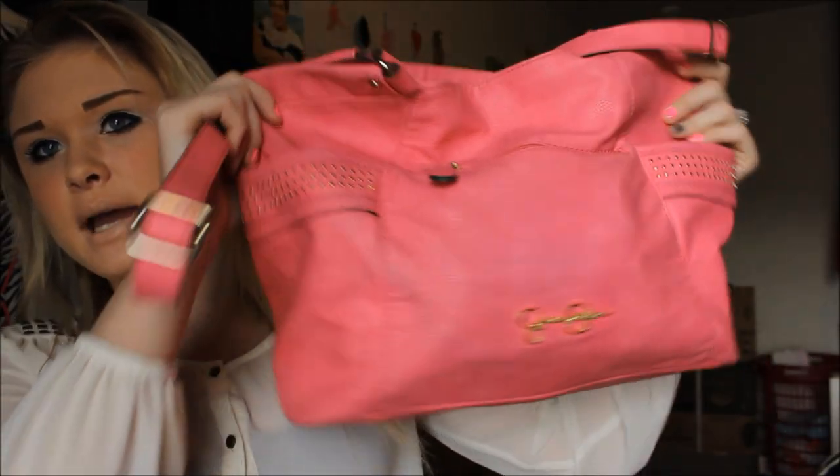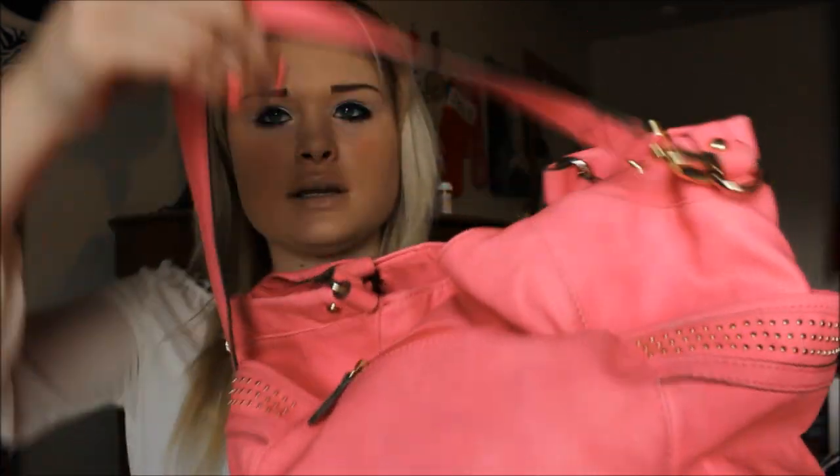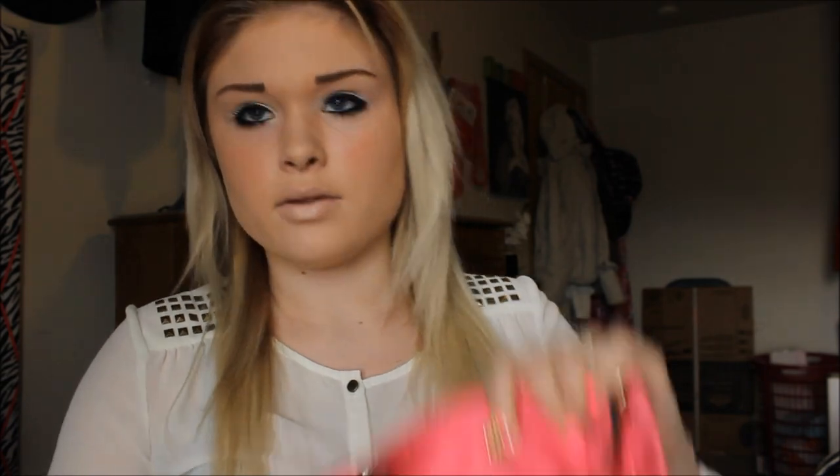I have a Jessica Simpson bag. It's a crossbody bag and I got it at Herberger's. It's the pink one and it has two pockets on each side, and then it has this detailing and a zipper up front with a Jessica Simpson logo. You can take the strap off and it can be a regular purse. The inside is really big and super cute.